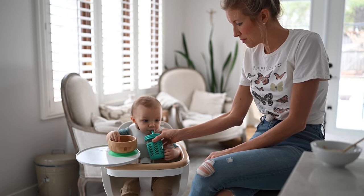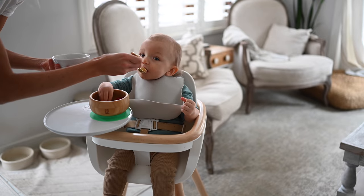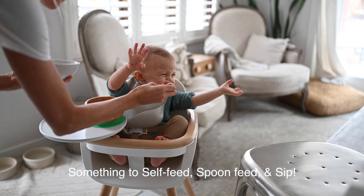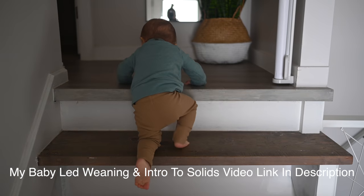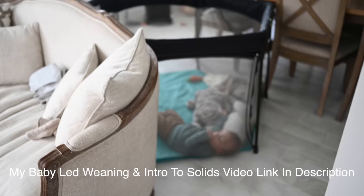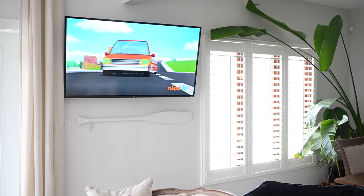A rule of thumb I try to go by: I always give him something he can self-feed, something in the form of a smoothie, and something I can spoon-feed. That's what I've been doing for breakfast at least — that way he can always practice feeding himself and keep himself entertained while I'm cleaning up and getting Dusty and I fed as well.